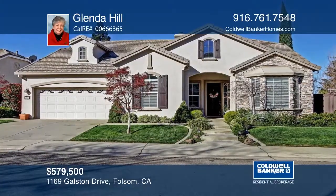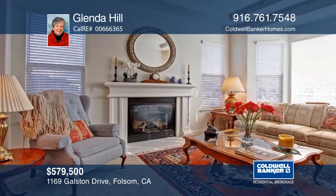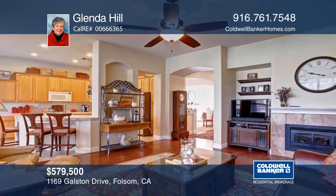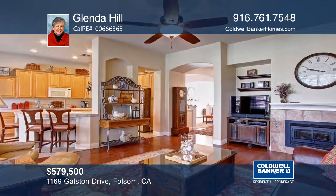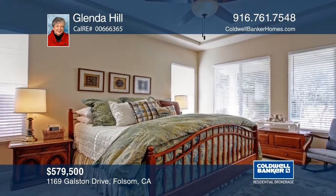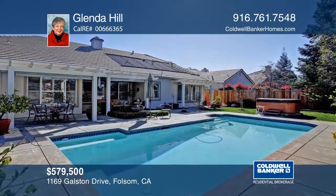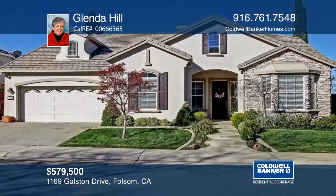You will be delighted with every detail in this charming, single-story home located in the desirable Empire Ranch. The beautiful kitchen is open to the family room and includes an eating nook. There are a multitude of kitchen cabinets, a pantry, and a butler's pantry. Enjoy two fireplaces or take a dip in the built-in pool. Learn more when you tour with Glenda Hill.